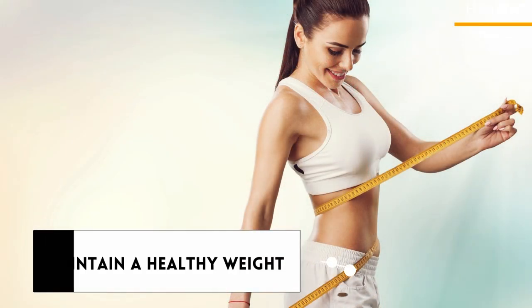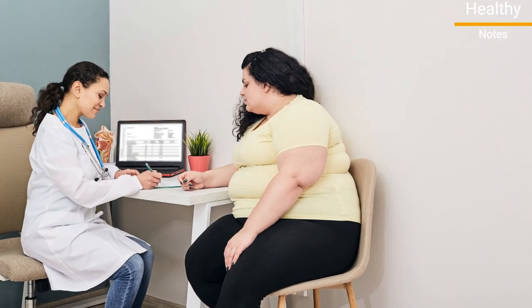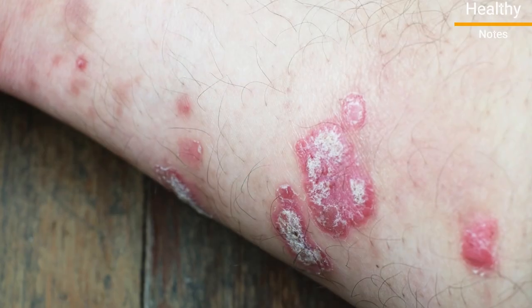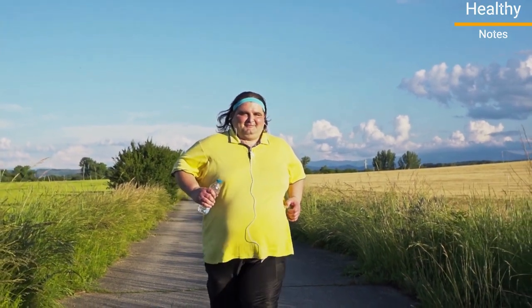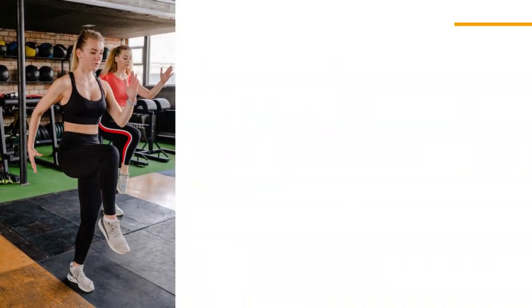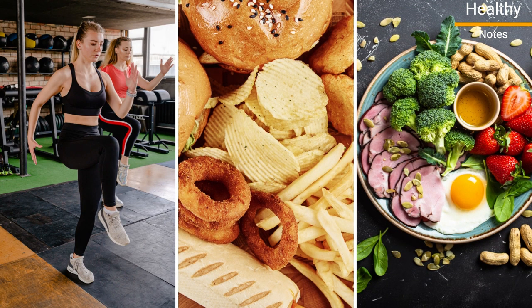Number 12: Maintain a healthy weight. Being overweight or obese puts you at a greater risk of developing psoriasis, and obesity is also associated with more severe psoriasis symptoms. Studies have found that losing weight can help improve these symptoms. Some tips for losing weight include exercising on a regular basis, cutting back on refined carbs, and eating plenty of vegetables and protein.